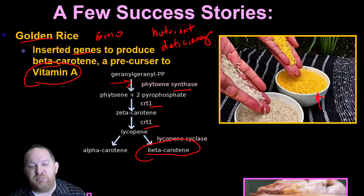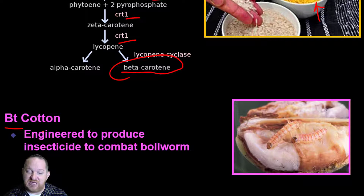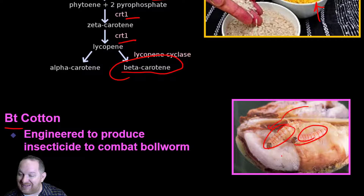Another really interesting success story is BT cotton, engineered to produce an insecticide to combat boll worms. These worms would crawl all over the cotton and ruin it. Now the cotton has been engineered to produce a chemical insecticide to kill these worms — the cotton itself is making the chemical to kill the worms.